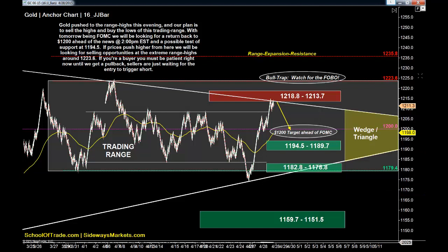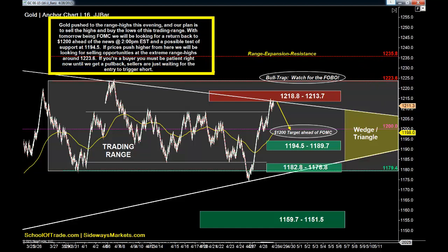Let's start here first this evening with the yellow metal — gold. Came back to $1,200 and then all the way up to the highs. I drew this trend line in here this evening, and we had this red box of resistance from last night's newsletter. So now we're all the way up almost to the extreme highs of that range. Not much has changed here on the gold — trading up at the range highs this evening. Our plan is really the same: sell the highs and buy the lows of this trading range with tomorrow being FOMC.